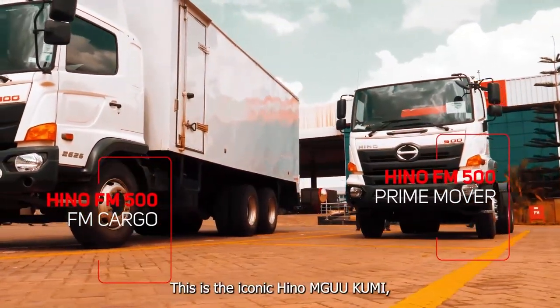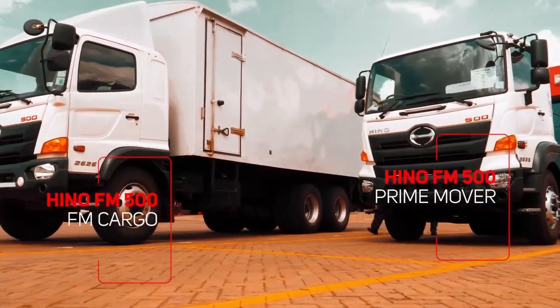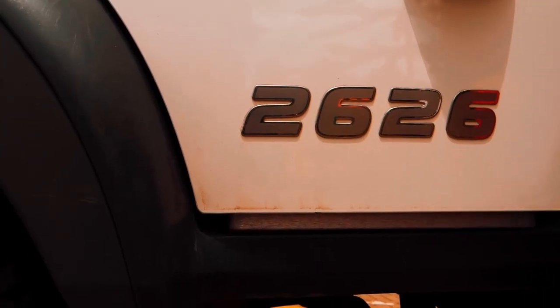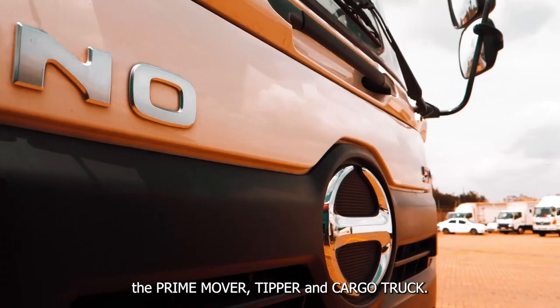This is the iconic Hino Mugukumi, also known as the Hino FM 500, a 26-ton gross vehicle weight heavy-duty truck available in three models: the prime mover, tipper and cargo truck.